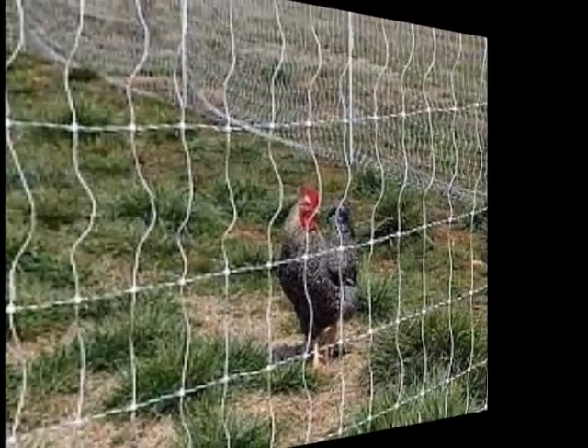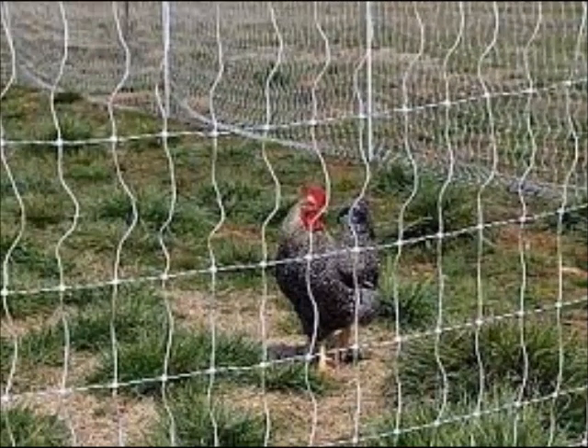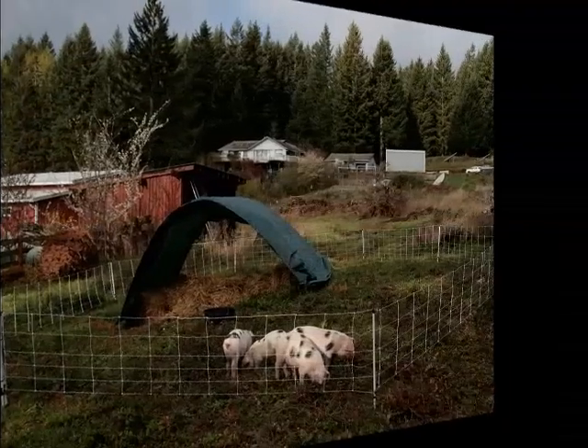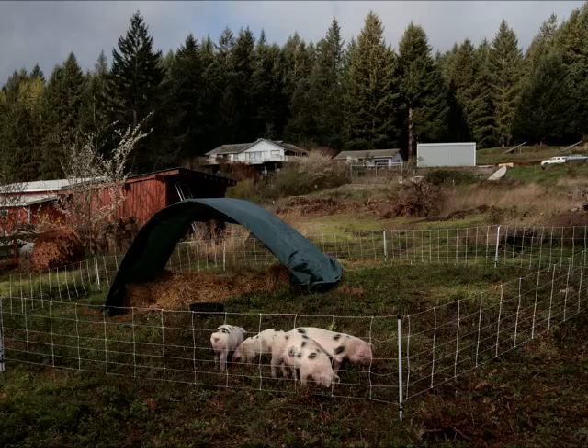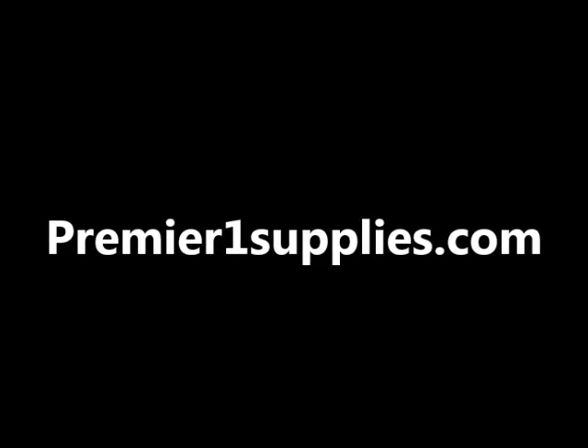Another option especially for movable fencing is electrified netting. This is relatively new on the fencing scene — it wasn't around when we first moved here. These are often used for the rotational grazing of sheep and free-ranging chickens. I've never used it and don't know anybody who does, but I have researched it and found a really good website — it's a manufacturer called premieronesupplies.com — and I'll put that in the more info box. Check them out if you're interested in electrified netting.